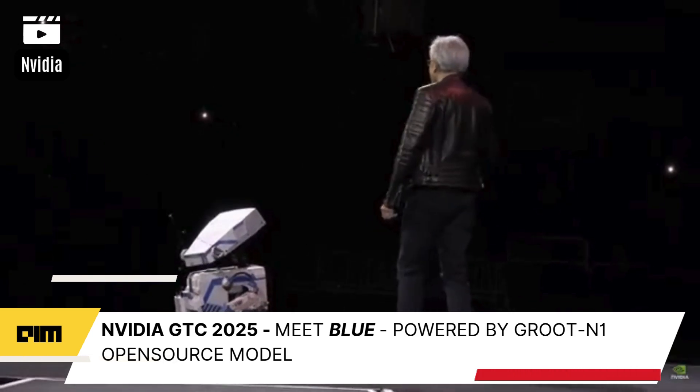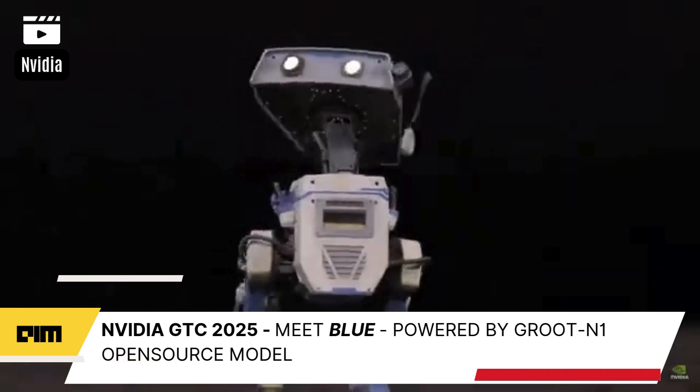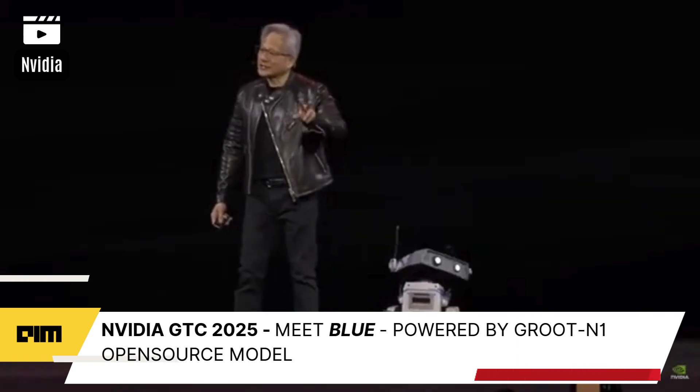Can you imagine — what you were just looking at is complete real-time simulation? This is how we're going to train robots in the future. Just so you know, Blue has two computers, two NVIDIA computers inside.